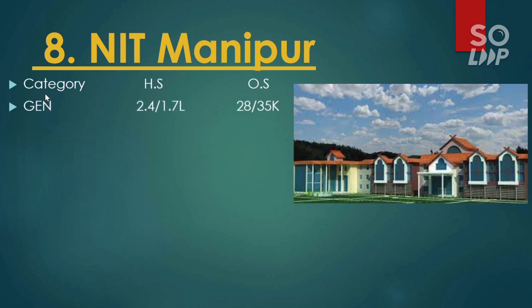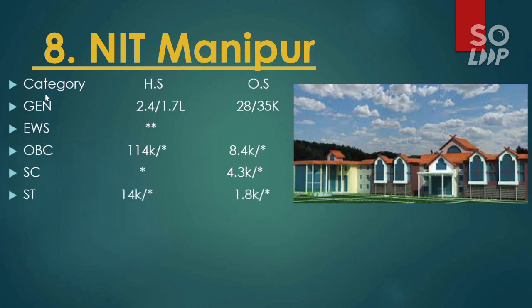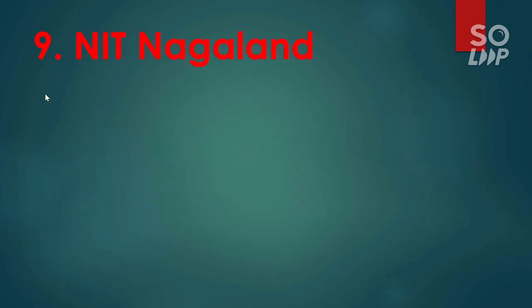Next is number eight, NIT Manipur. Here is the cutoff: for general 28,000 and 35,000. For EWS no seat. For OBC 8,400. For SC the cutoff is 4,300. For ST the cutoff is 1,800.